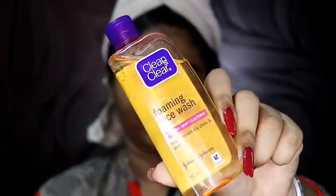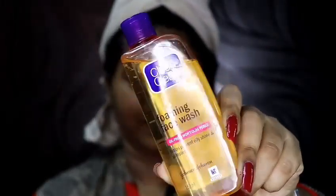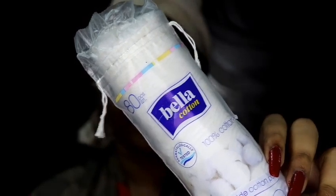Hi guys, welcome back to my channel! In this video I'm going to share my morning skincare routine. I have already washed my face using the Clean & Clear foaming face wash, and then I'm going to take my products.